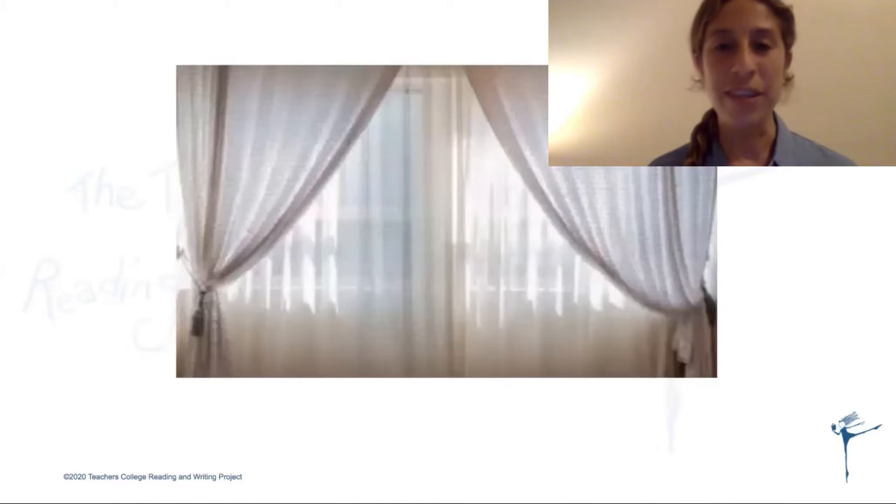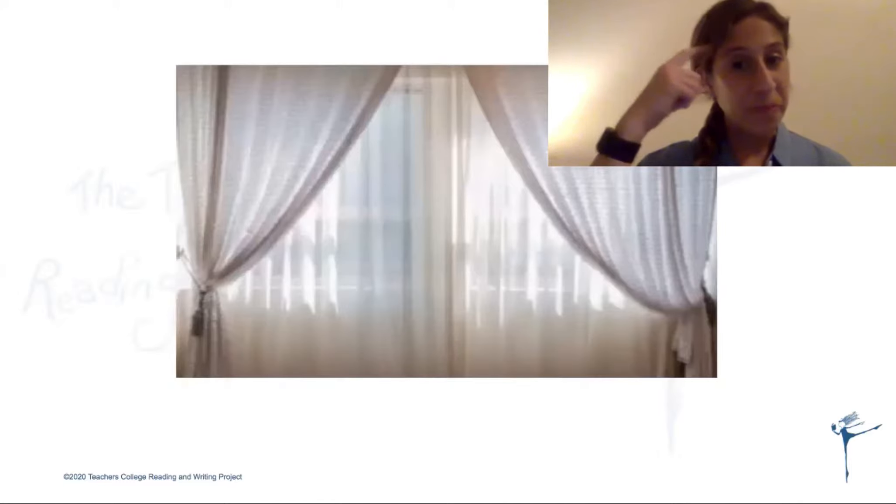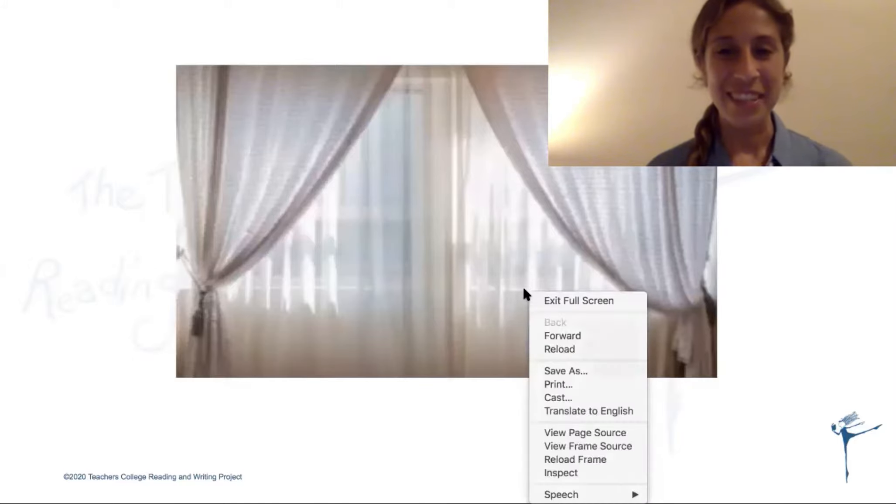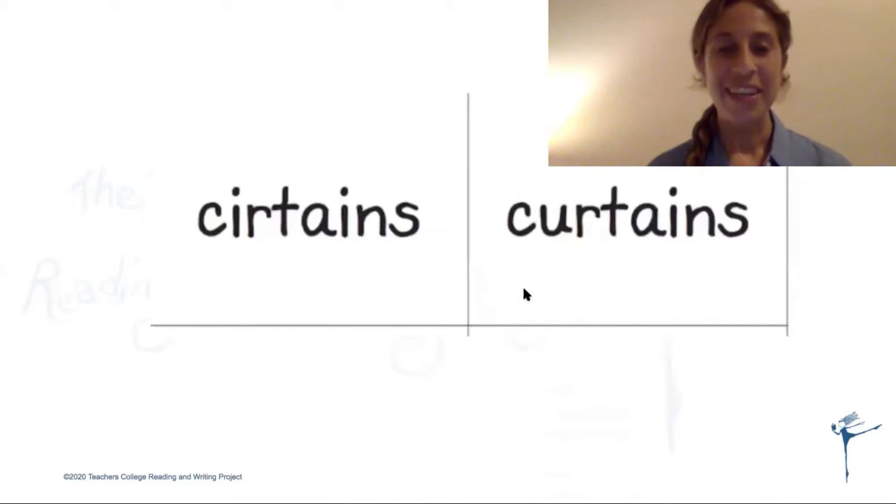This is a picture of curtains. Say the word 'curtains.' Good. Now try to write the word 'curtains' two ways — with an 'ir' and with a 'ur' — and then think which one looks right. Curtains with an 'ir,' or curtains with a 'ur'? You said with a 'ur.' You are correct.